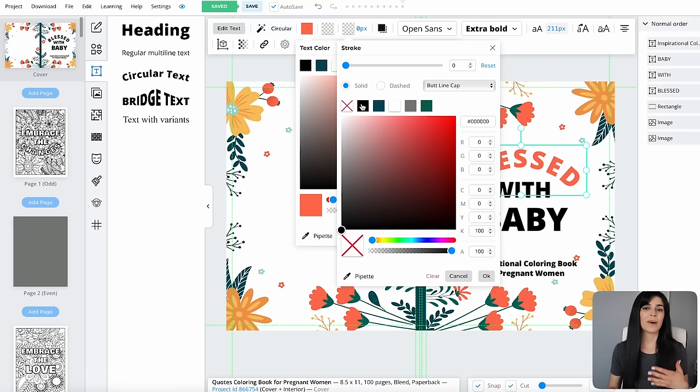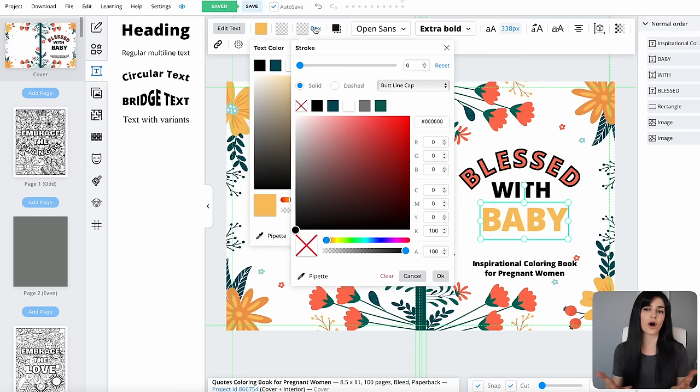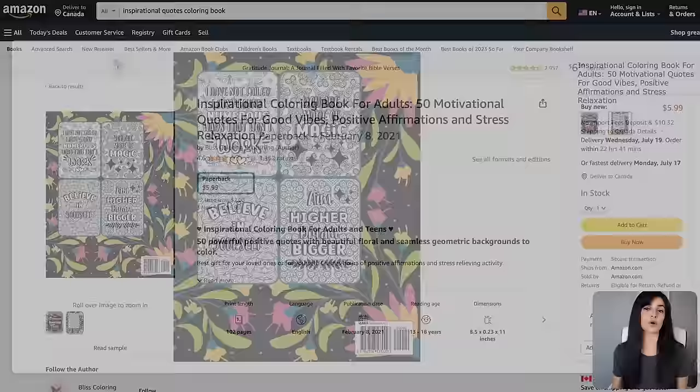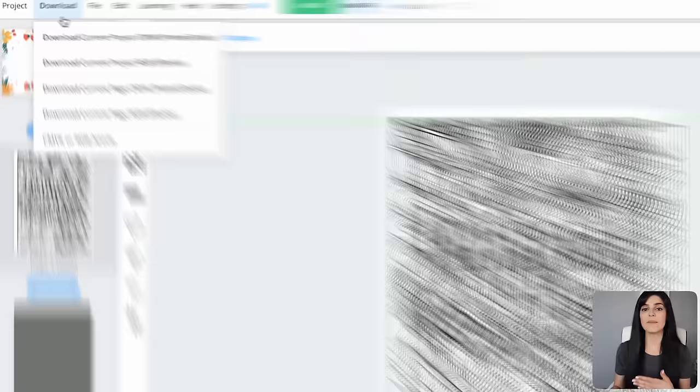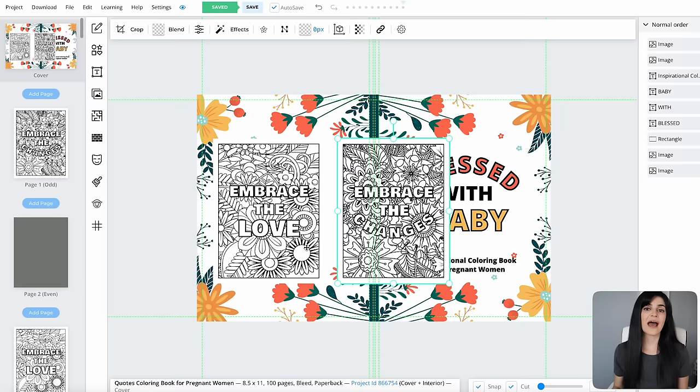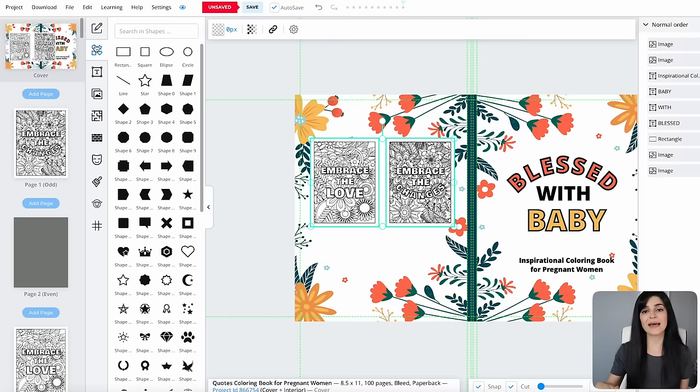For example, I really liked a motivational quotes cover I found, so I took inspiration from that by adding flowers and a quote with a description of the book on the front. If you want to add example pages to the back of your cover — which I highly recommend because it shows the customer what they're getting — choose the pages you want to showcase and save them individually in Book Bolt. Then convert each PDF file to a JPEG using free online converters, and upload them back into the file library in Book Bolt to drag onto the back cover.